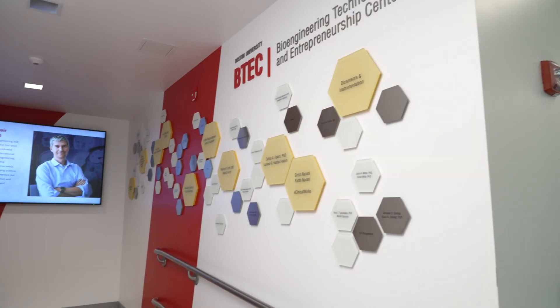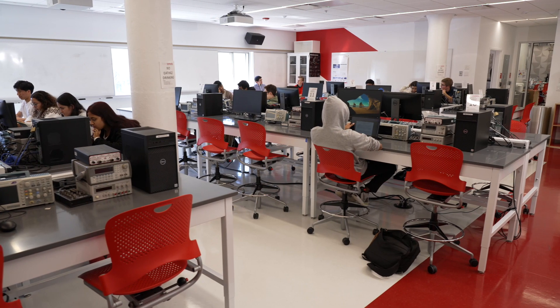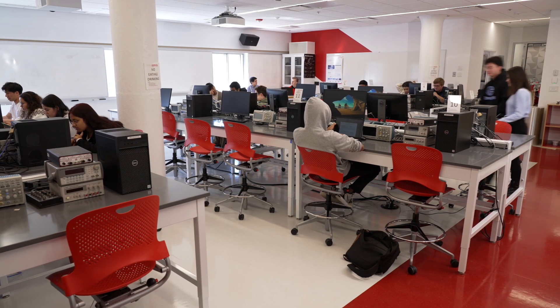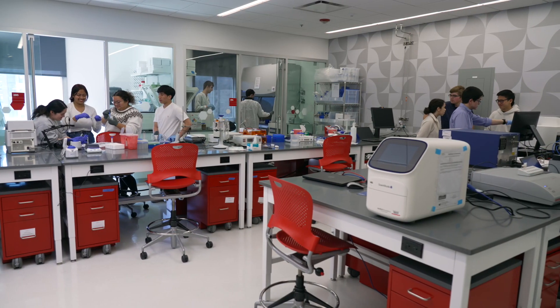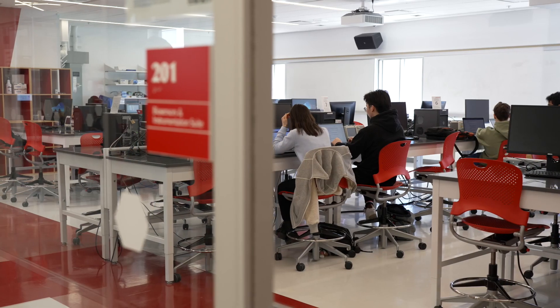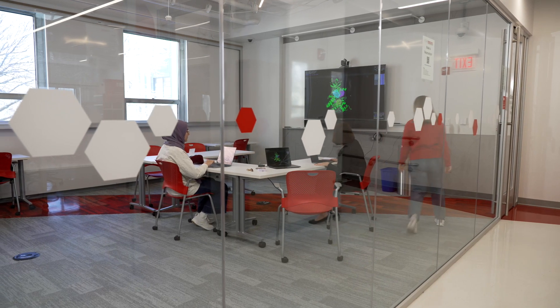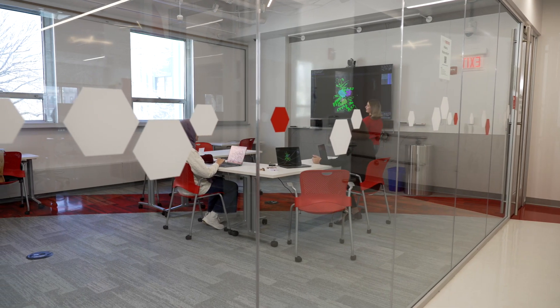VTech is a biological engineering maker space with three areas of focus, all centered on advancing society through improving healthcare. It's a 5,000 square foot state-of-the-art facility that includes a molecular, cellular, and tissue engineering suite, as well as a biosensors and instrumentation suite, and the eClinicalWorks digital and predictive medicine design suite.